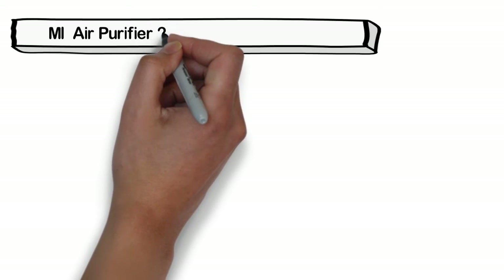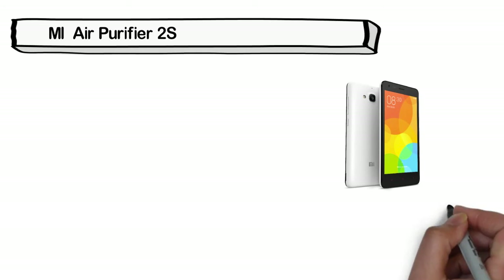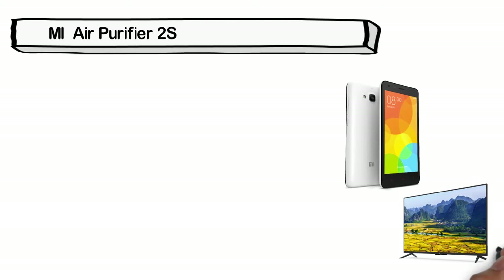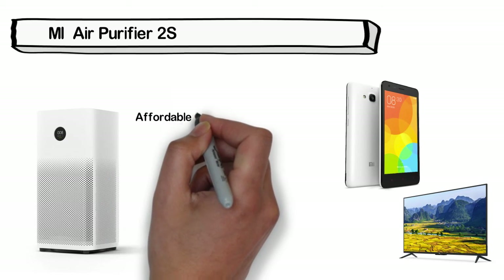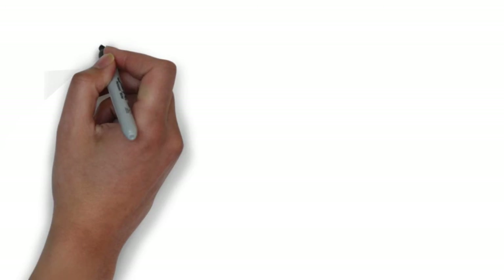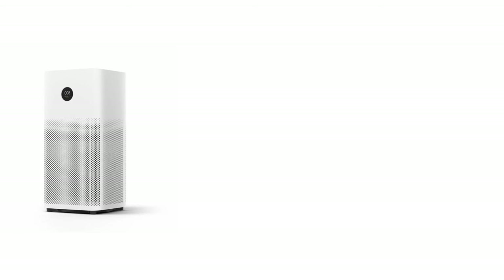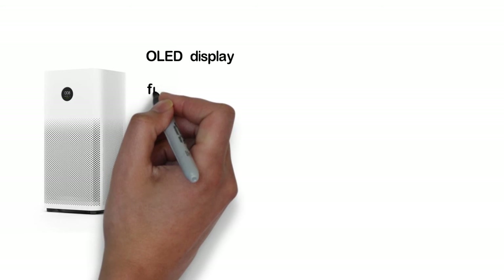Next, the best air purifier is the MI Air Purifier 2S. MI as a brand is gaining more and more popularity in India — not only in cell phones but also in other electronics such as televisions, and now air purifiers too. MI is associated with affordable prices and good features. The price of this product in the market is 13,000 rupees, making it highly affordable compared to the ones mentioned above. There is a new OLED display to show the PM 2.5 levels in the air.